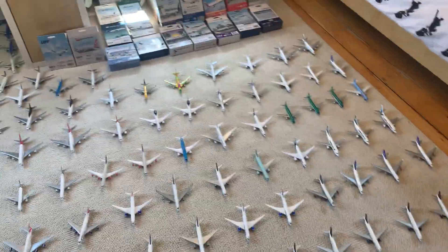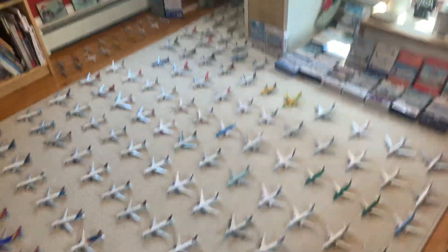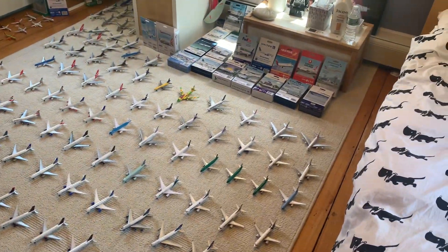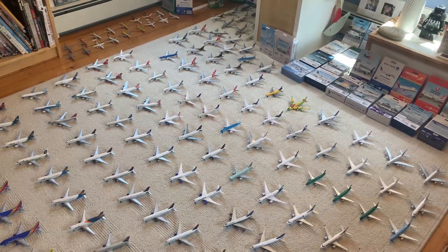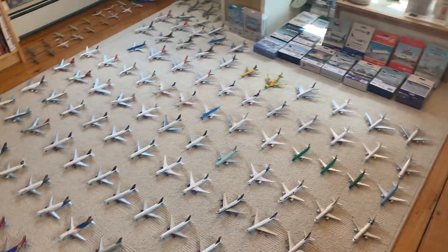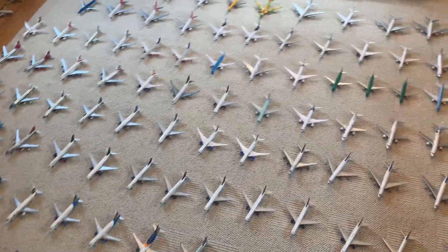Hello and welcome back to another video. This is my Daron real toy collection video for August 2020, and this is a really exciting one because it's been my 100 subscriber goal for like ever. We hit 100, so I filmed it, and I'm just really thankful for 100 guys. Thank you so much. Please subscribe because in the future I will be doing a Gemini Jets collection video, and it's obviously a smaller collection but it's still a collection.